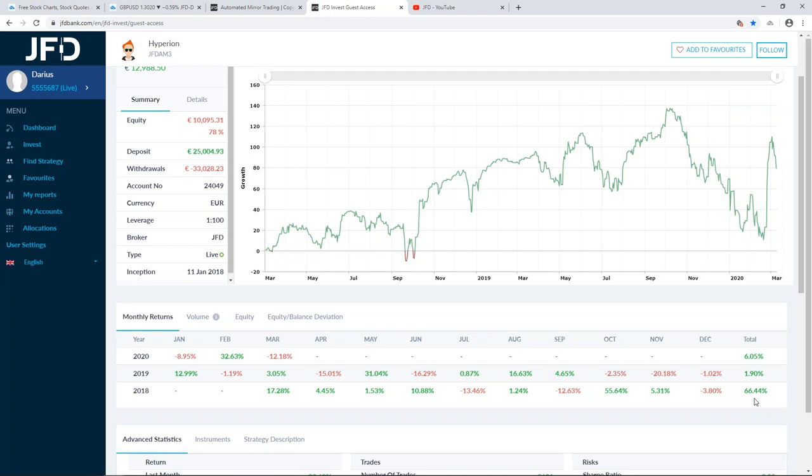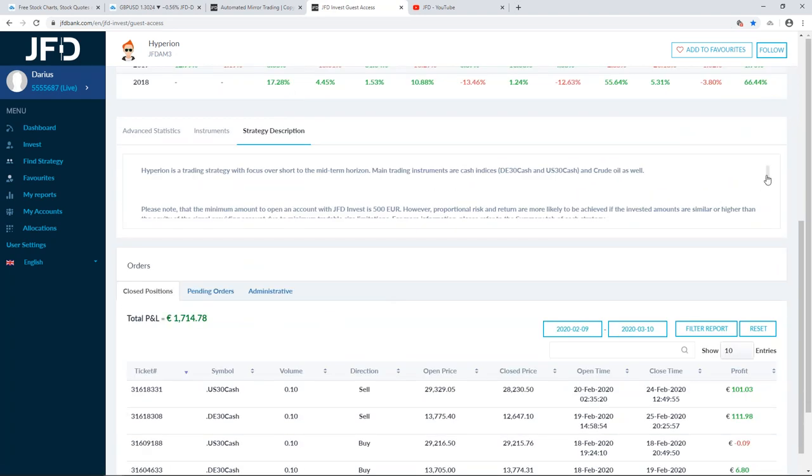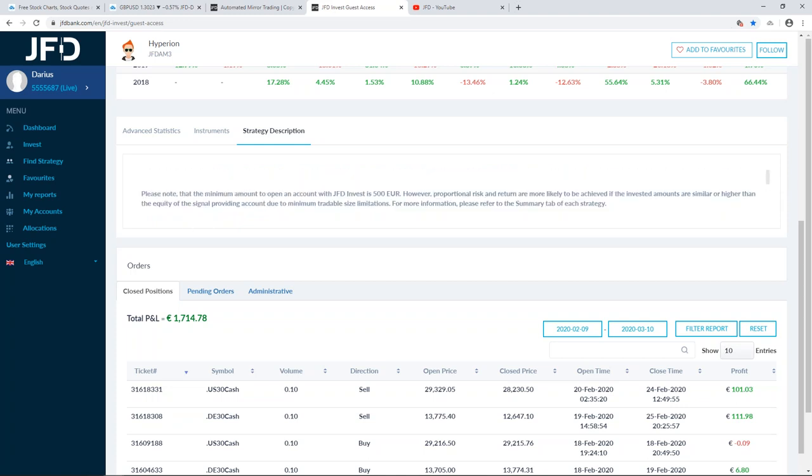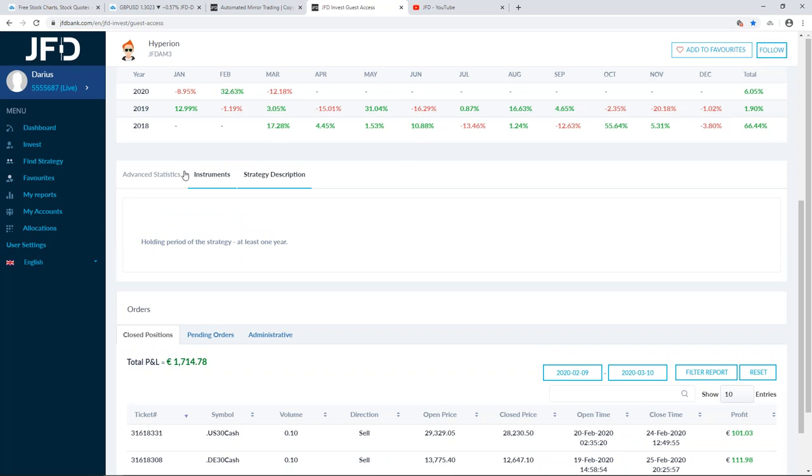In 2018 this strategy came back with 66.44%, very good results. For now the strategy is sitting at a total of 6.05%. March is not looking great so far, but overall it comes back with good results. The description recommends keeping the holding period at around one year in order to benefit from potential gains. We can only judge from previous activity, of course.